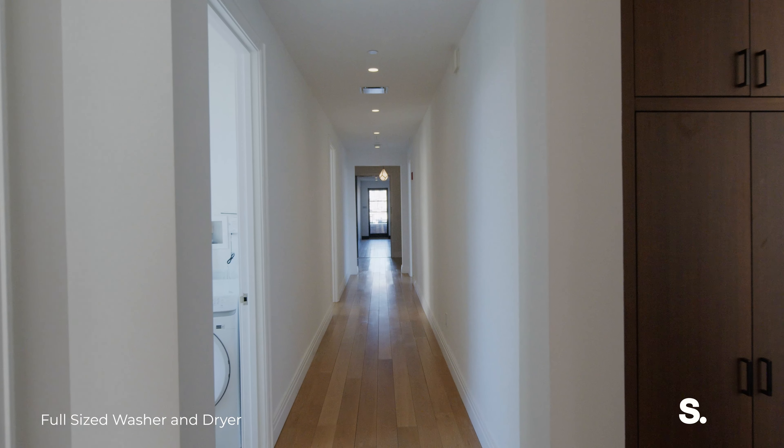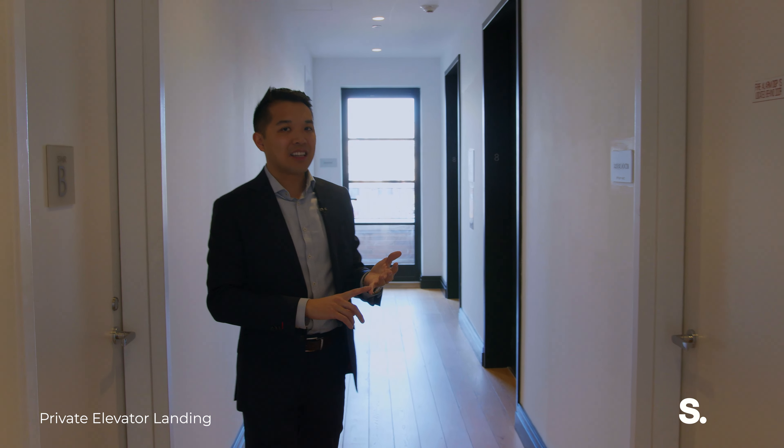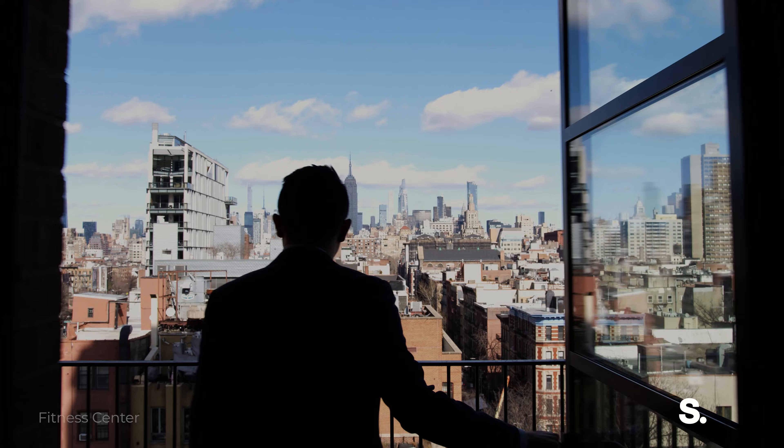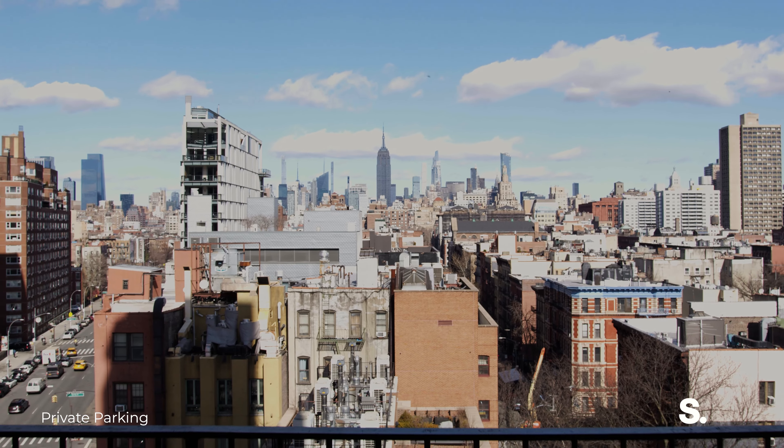When I said this unit takes up the full floor, I meant it. This is your private elevator landing. The key-locked elevator opens out right onto this landing. You can leave your front door open if you want for ultimate privacy, use all this as extra storage, and if you follow me this way, we're heading out to the just over 400 square foot private terrace.